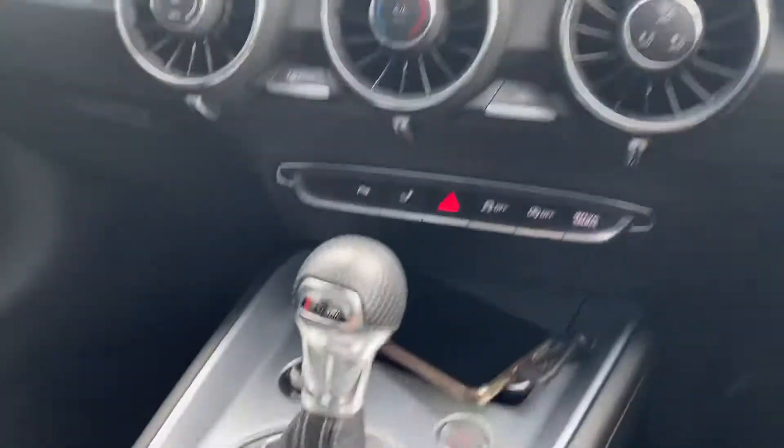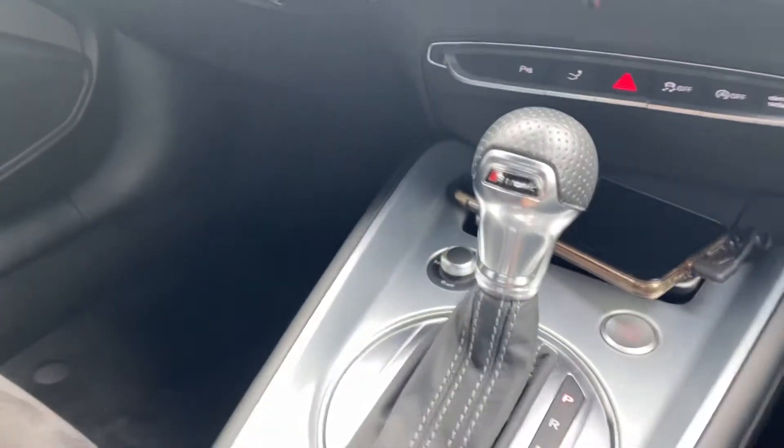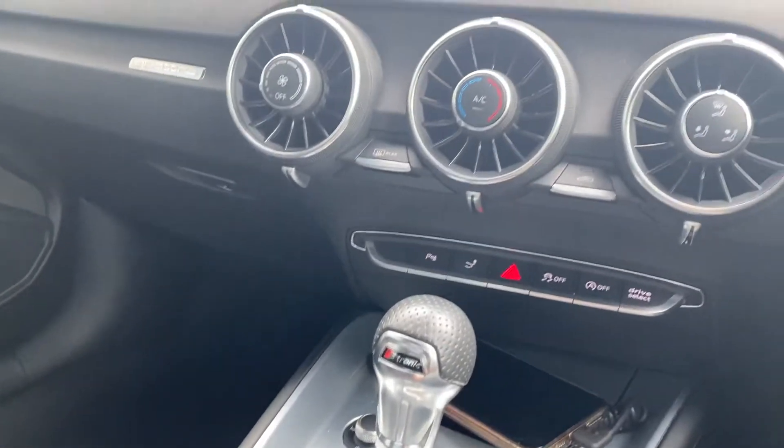Start-stop technology in this car. Electronic parking brake. And as mentioned, Quattro and S-Tronic gearbox — the best gearbox on the market. Dual clutch system.